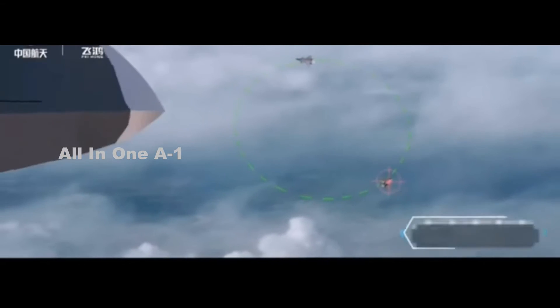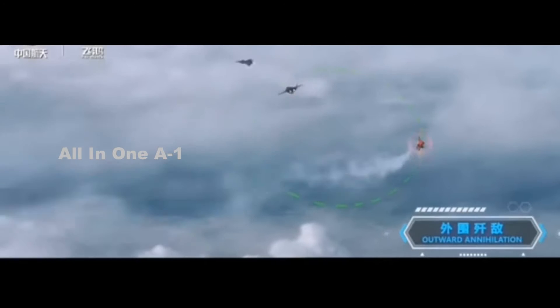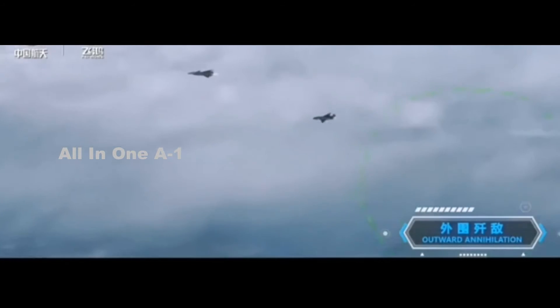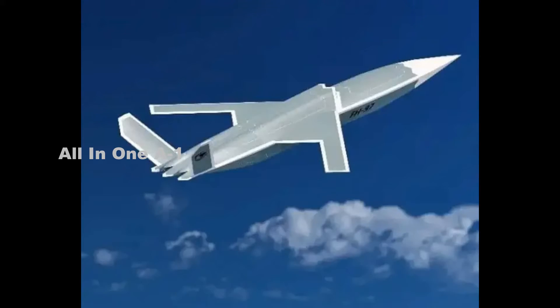The FH-97A design shares similarities with the FH-97 that was displayed at the Zhuhai Airshow last year, held in 2021. The FH-97 had distinct similarities to the Kratos XQ-58.